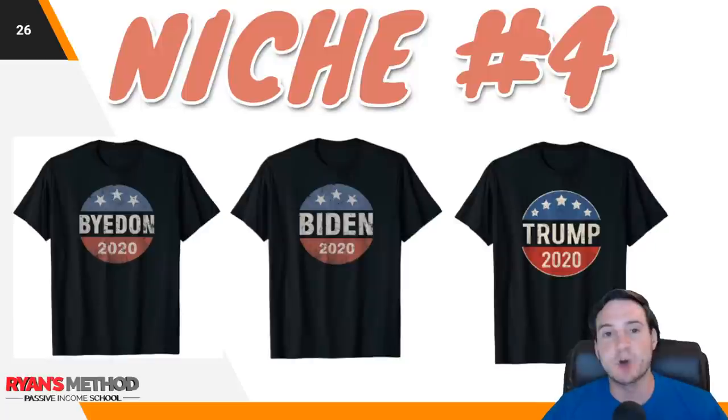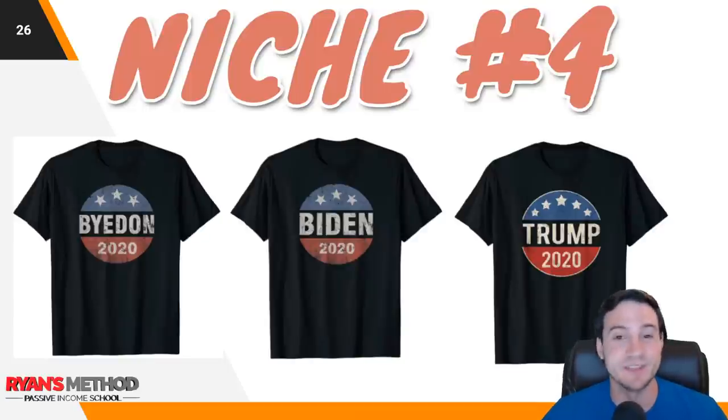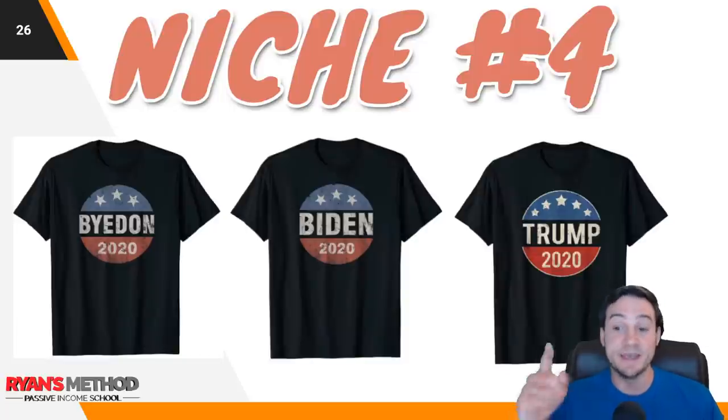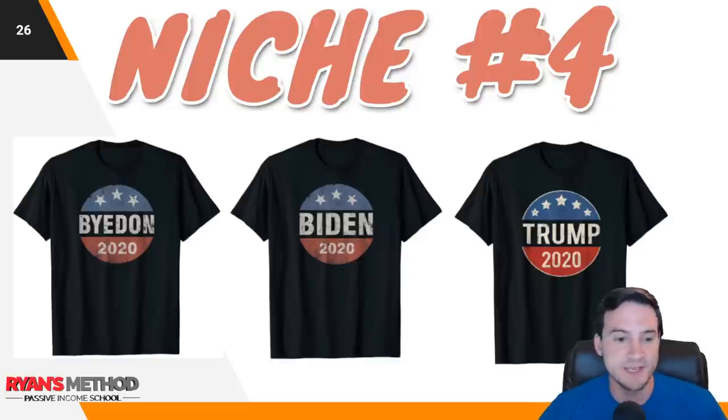Niche number four: I'm calling this the Election 2020 niche. This one is only going to increase in overall popularity as we get closer to the elections. There are three popular design approaches. One of my first really bestselling t-shirts early in my Amazon Merch career — probably in tier 25 or tier 100 — was basically this design style. I looked at a Reddit thread asking 'what's your favorite t-shirt,' combed through it, made a spreadsheet of about 300 ideas, and one of them was 'Save Ferris.' You're seeing this work for political shirts — Biden 2020, Trump 2020, and 'ByeDon 2020,' which you have to admit is pretty clever.